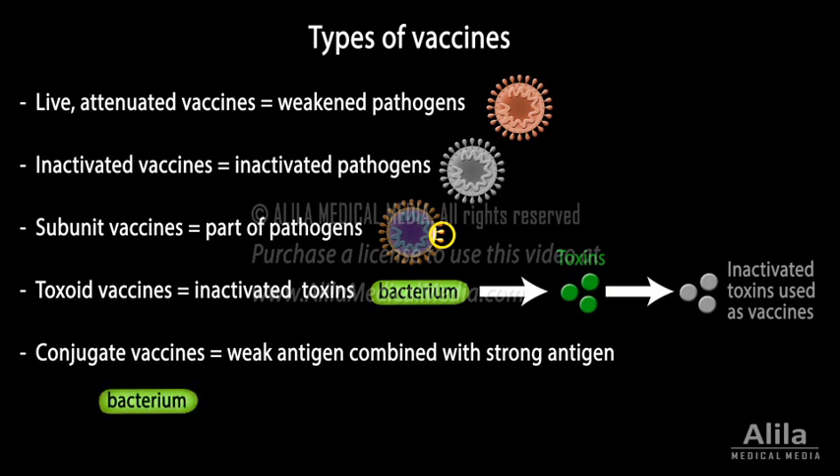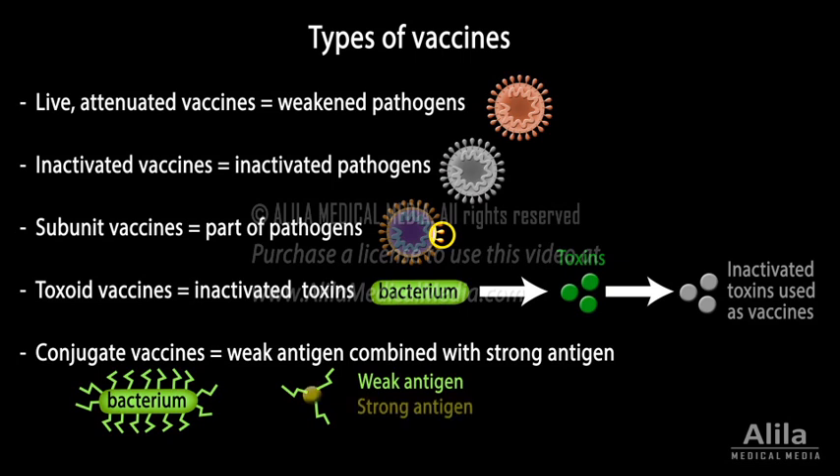Conjugate vaccines: some bacteria have a protective coat that helps them evade the immune system, because the coat is a weak antigen that does not provoke a strong production of antibodies. Vaccines based on weak antigens will not protect the person effectively. To overcome this problem, the weak antigen is combined with a strong antigen from another source as a carrier, in a conjugate vaccine, to boost the immune response.